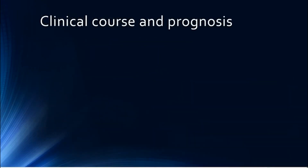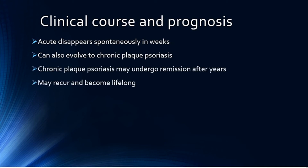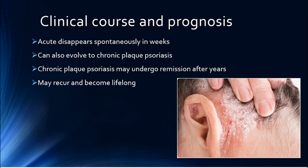The acute type, as mentioned earlier, can disappear spontaneously in a few weeks or it can evolve into chronic plaque psoriasis. This may undergo remission after months or years, or it can recur and become a lifelong condition.